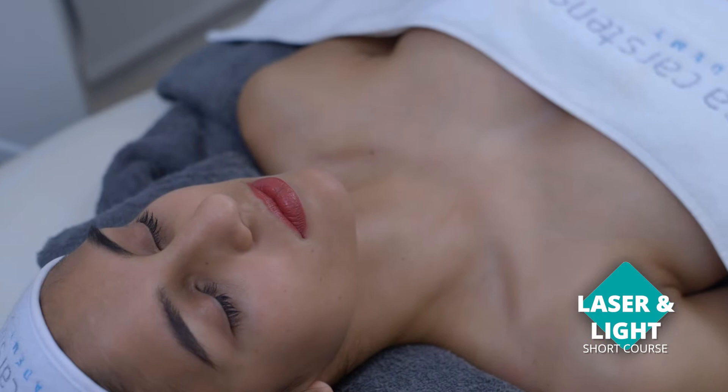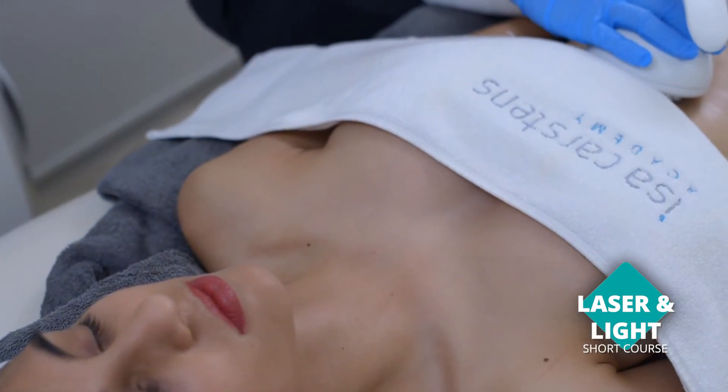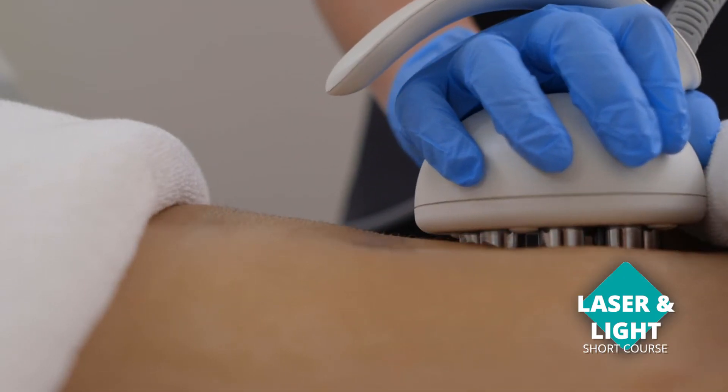I think sometimes we take these technologies too lightly and don't realize the damage they could actually cause on the skin. So if you understand the basis of it and how laser works and how it interacts when applied to the skin, I think you have a much better understanding when you apply it.